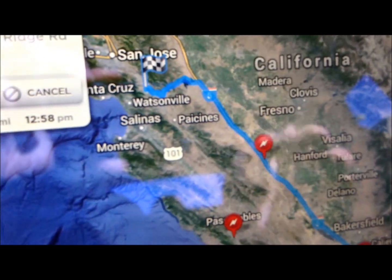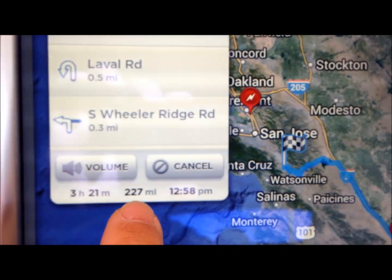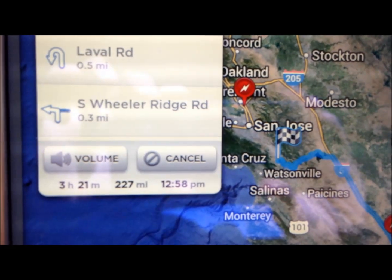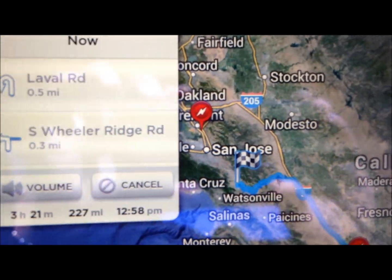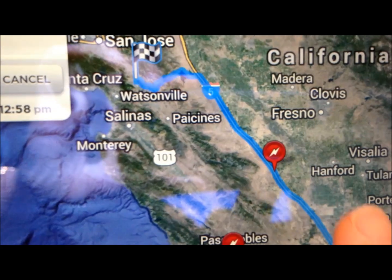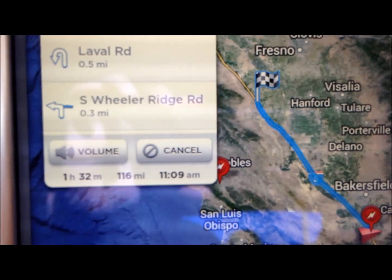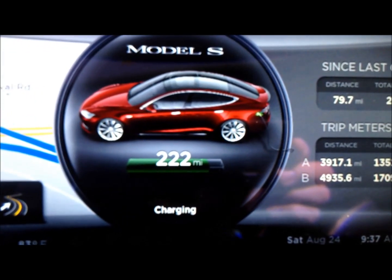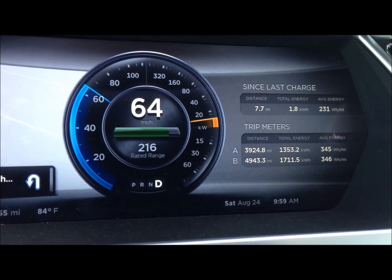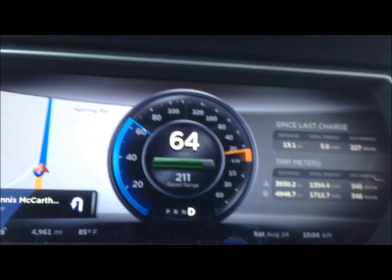Going north, our option is stopping at Harris Ranch or going directly to Gilroy, which is 227 miles away. With a full charge we can get 265 miles, so we could probably make it there on one charge. But to play safe we will stop at Gilroy, which is about 160 miles away. At 221 miles of range I think we can get there. Now we are driving on I-5 trailing behind a truck, although we are getting excellent efficiency.